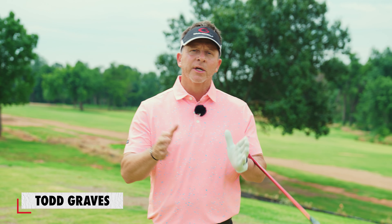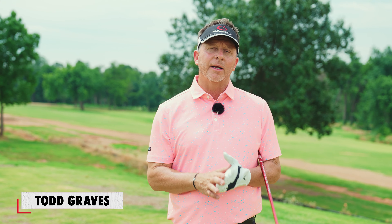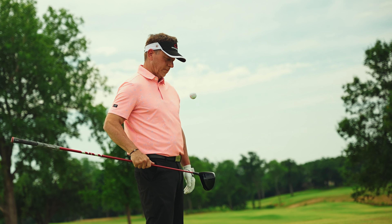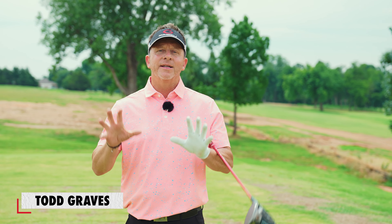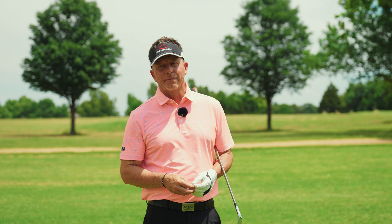Inside Single Plane Academy, all the single plane instruction that we teach is always taught in the exact perfect order. It's called progressive training. I progressively walk you through the perfect way to learn the single plane swing. I reteach you the fundamentals of learning so you learn it perfectly, in the fastest way possible, and it saves you all that time and struggle of trying to learn it incorrectly. If you like this content, check out more at singleplaneacademy.com.